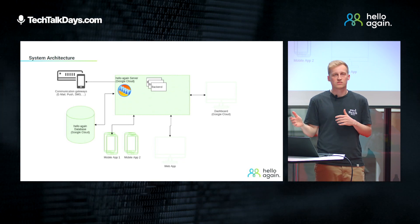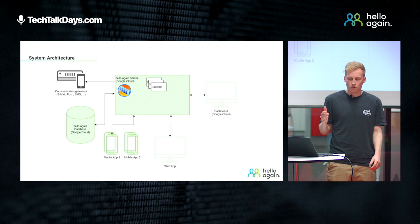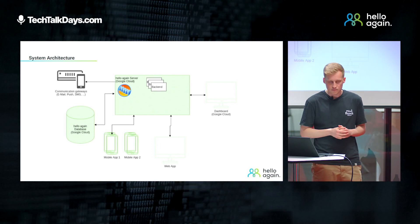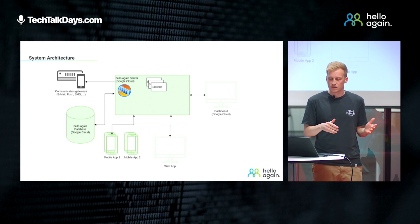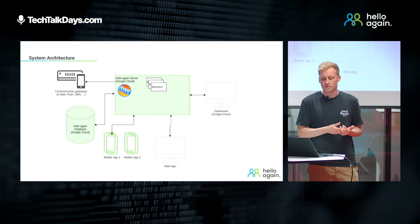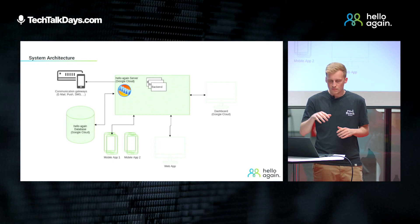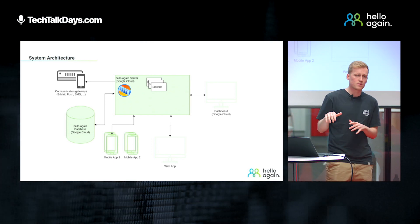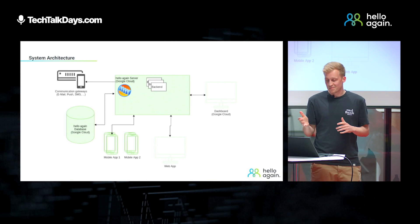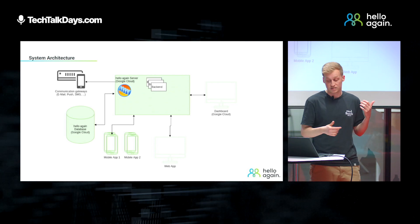In order to understand how we can actually use those tools, I'll roughly explain our system architecture. In the core, we have our server where we run multiple instances of our backend. Connected to our backend, we have our database and also some communication gateways for push notifications, emails, SMS, and so on. Our apps, the web apps, and also our dashboard communicate directly with the server. So the question is how can we integrate third-party systems into our system here?